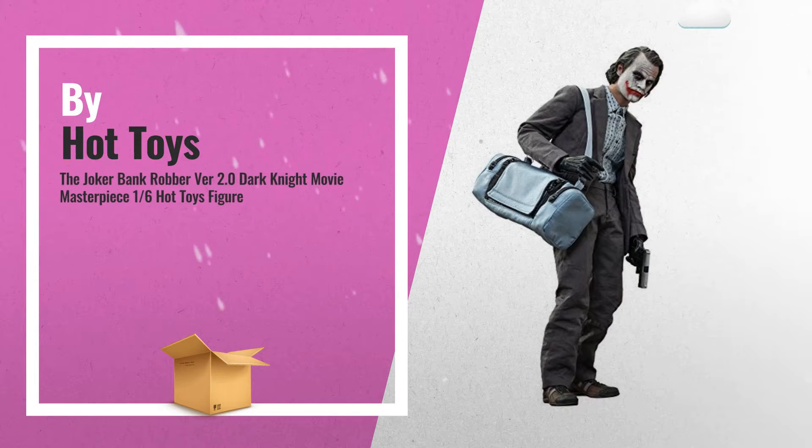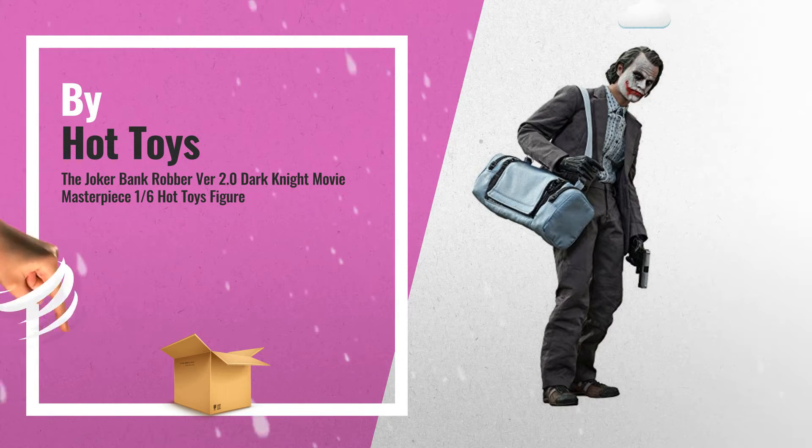Number 5: Also Buy Hot Toys. A great deal you shouldn't miss, by Amazon.